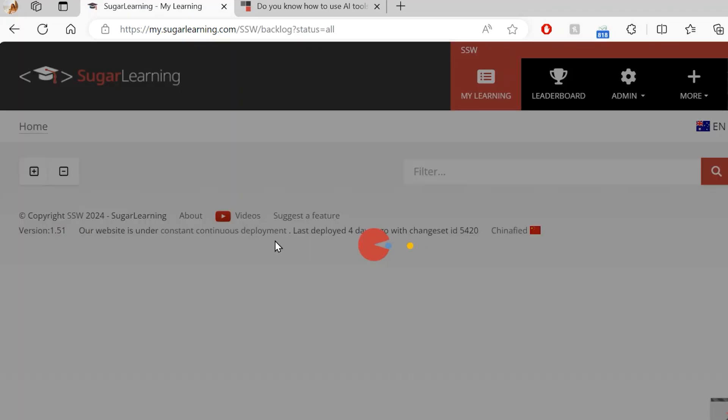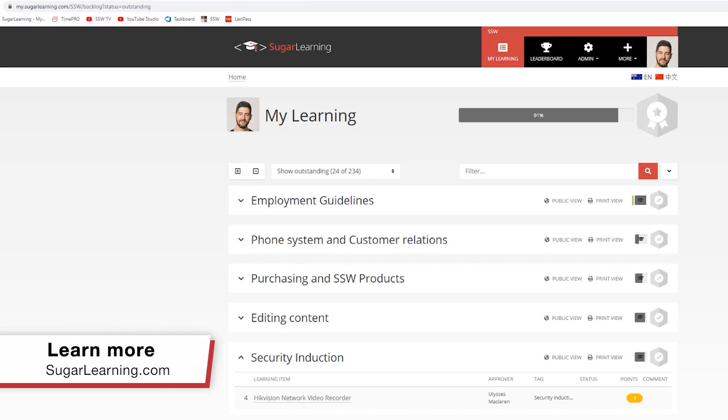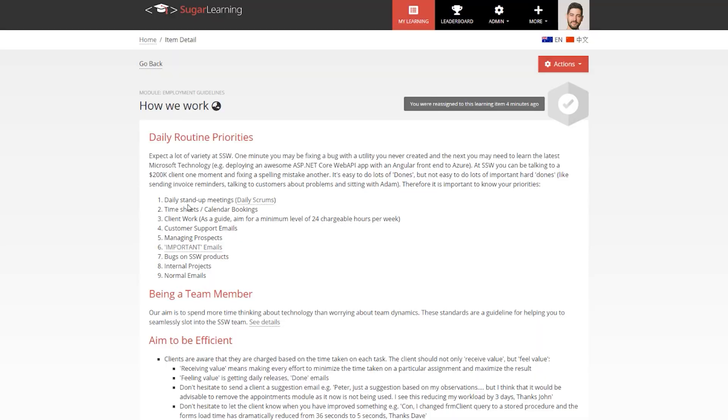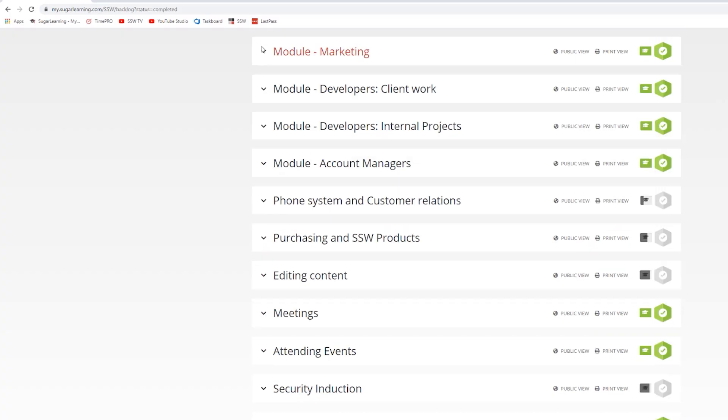When you join SSW, we have this magical experience where the first several weeks are not working. You are sitting going through Sugar Learning, which takes you through different rules in a certain order. About 50% of Sugar Learning is just linking off to public rules — this is the best way to do this, this is the best way to do that. Anything generic enough to be public is in the rules, and only very specific SSW things — like sending it to a particular email address — are in Sugar Learning.